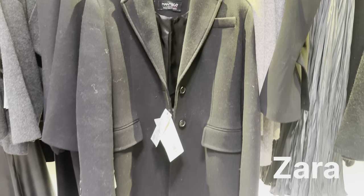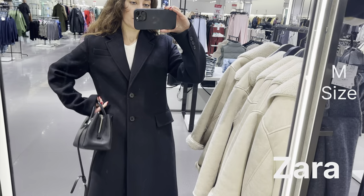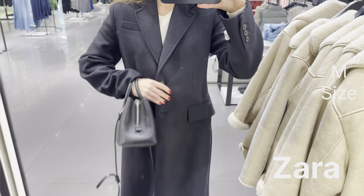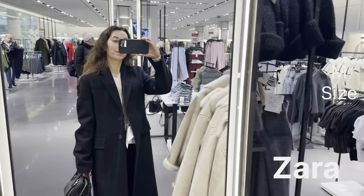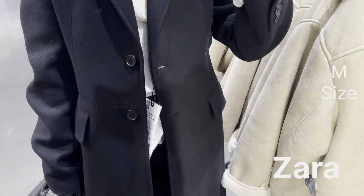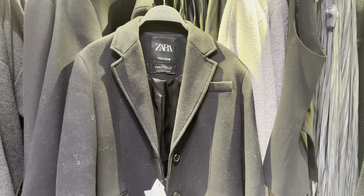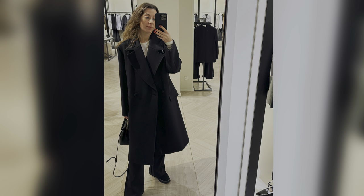This last coat is from Zara — it's a fitted style made from a manteca wool blend fabric, consisting of 75% wool. It features a notched lapel collar, long sleeves with buttoned cuffs, front flap pockets, and a chest belt pocket. I'm wearing size M, but honestly I can't say it looks like a really expensive, high-quality coat — the fabric wasn't pleasant to the touch, so I won't recommend it.